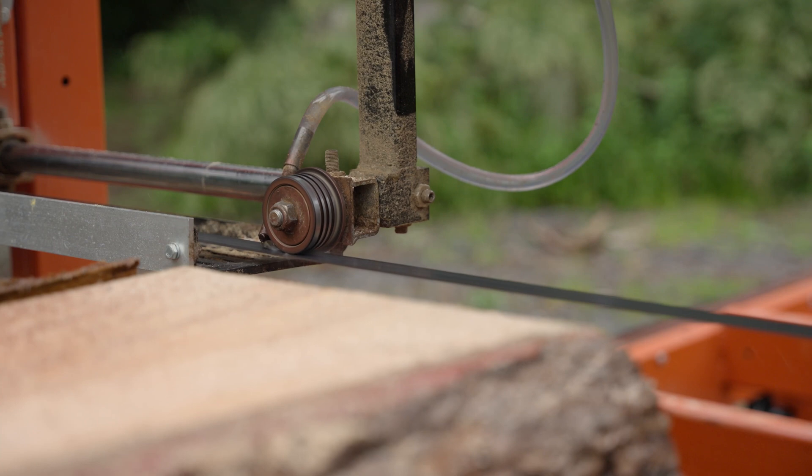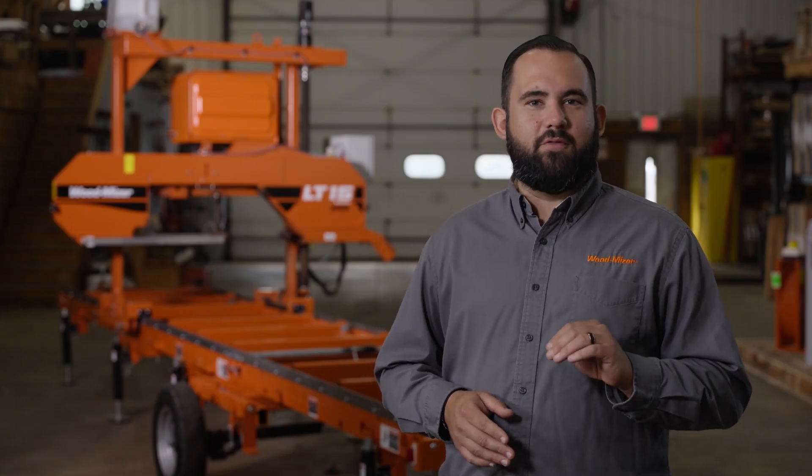When the sawmill blade is engaged, water automatically applies directly to the blade from the water tank.